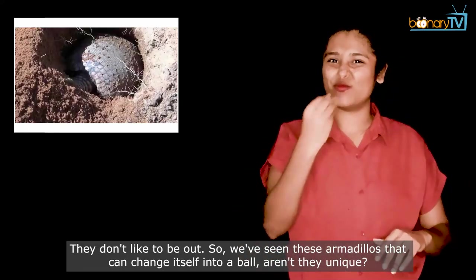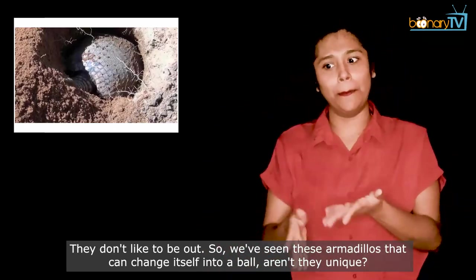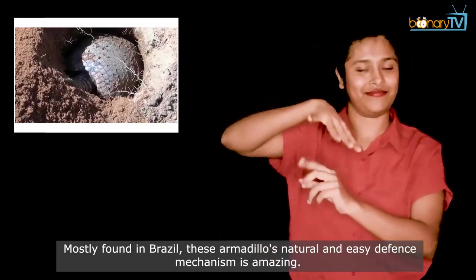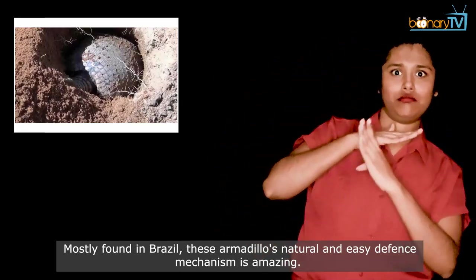So, we've seen these armadillos that can change themselves into a ball. Aren't they unique? Mostly found in Brazil, this armadillo's natural and easy defense mechanism is amazing.